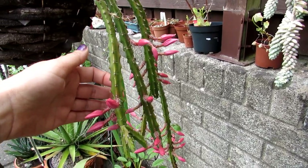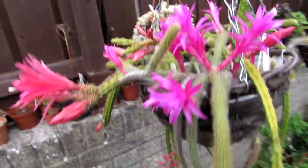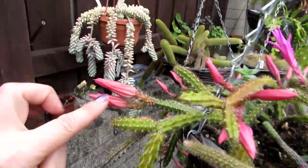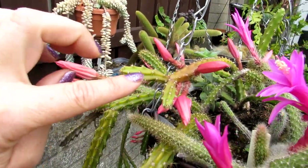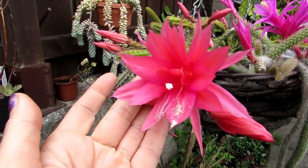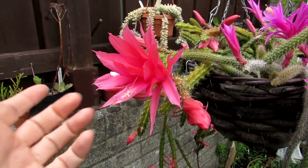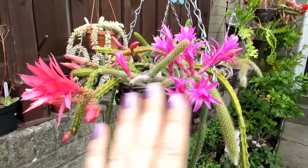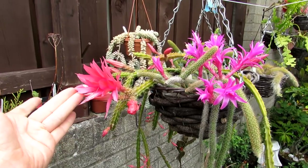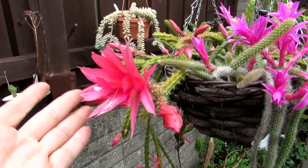Then I have my aporo cactus malisone, and there are loads of buds on this one as you can see — a lovely red-flowering epiphyllum, and that is the bloom that's open today. Absolutely gorgeous. It's so lovely to have them both blooming together because you've got the red and the pink, and it is just breathtaking — really beautiful. I just wanted to share the beauty with you all.